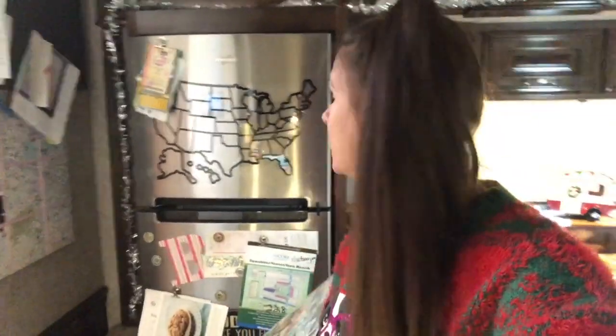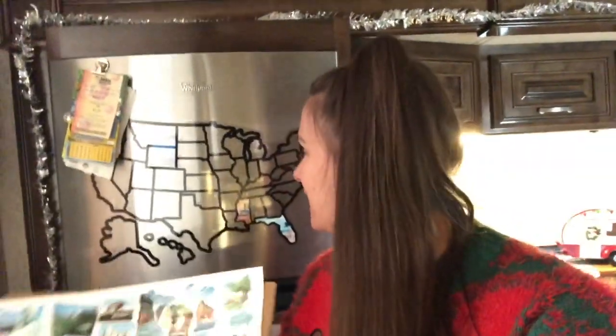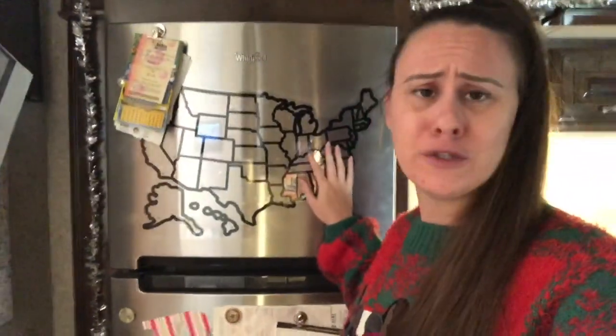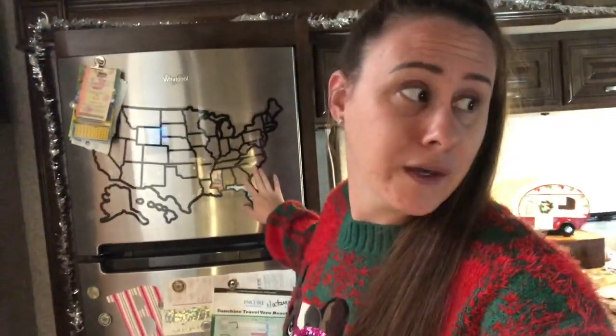The last thing on my RV Christmas list is this lovely US map — it covers all 50 states including Alaska and Hawaii. You can see I've done Mississippi and Florida, and I've actually been to Alabama. The funny thing is this RV has never been to Georgia, which is where I live when I'm not in the RV. They also have a new scratch-off version that I'll put a link to below this video. I love having the map as part of RV life to show people where you've been.